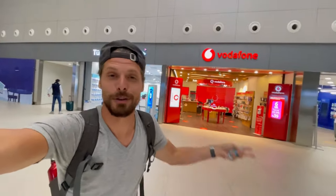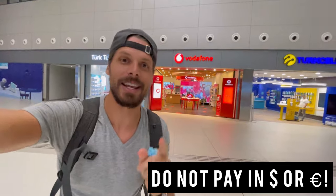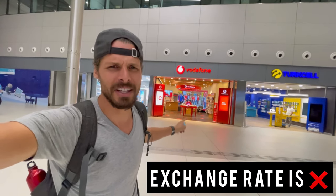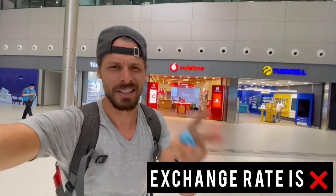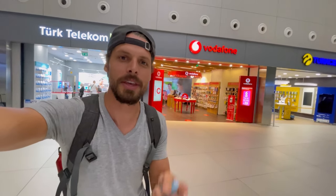I walked into all of the stores, checked the prices, and now you want to hear my recommendation. My first recommendation when buying a SIM card at Istanbul Airport is to use Turkish Liras or pay by credit card in Turkish Liras. The exchange rate at all the shops is stupidly, insanely expensive. Buying a SIM card here at Istanbul Airport is of course the best and easiest way to get connected when you arrive in Turkey, but for that convenience you do pay a little extra.